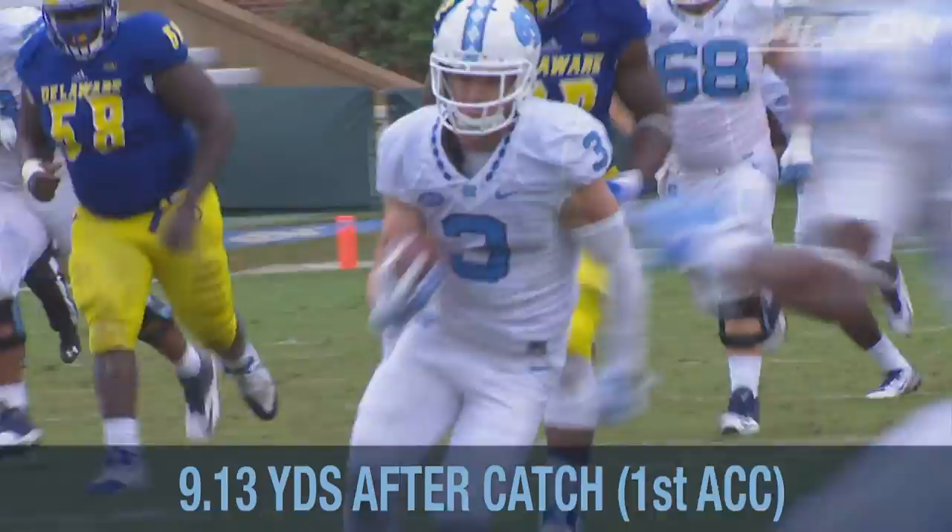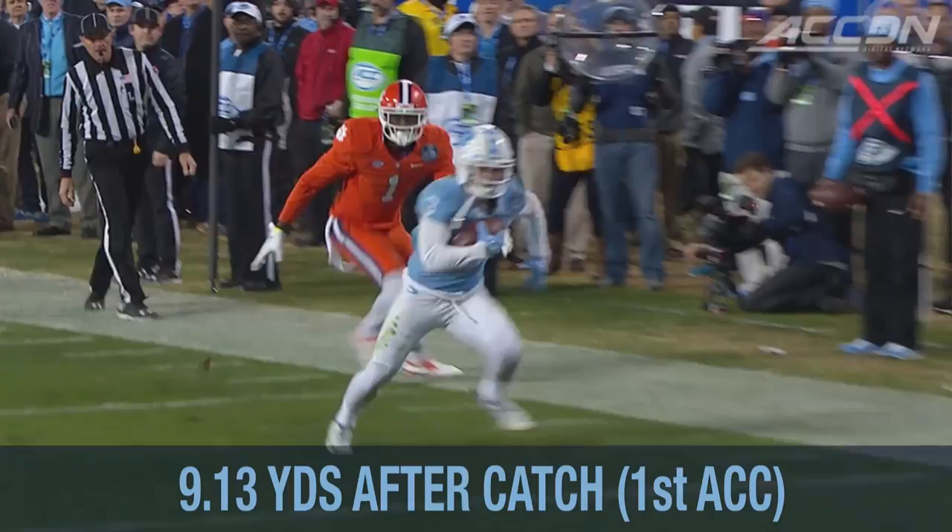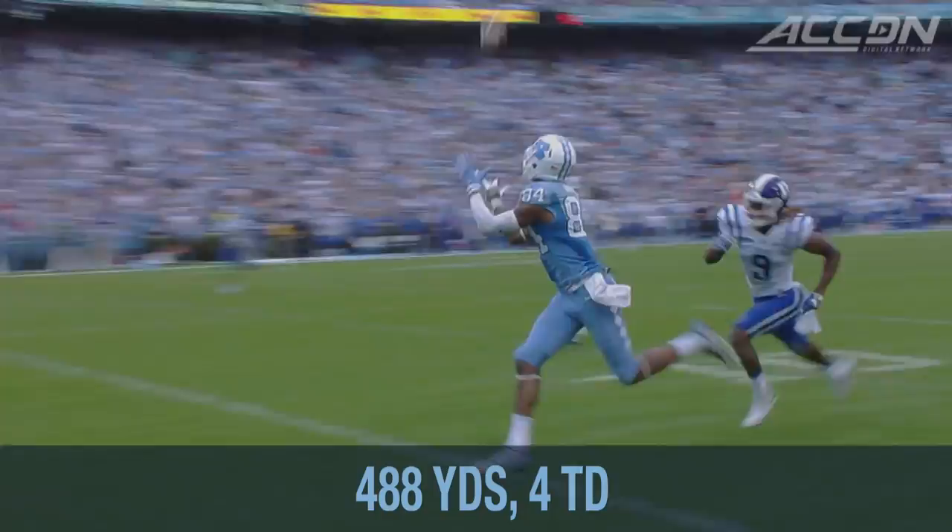And Switzer the catch. Here goes Ryan Switzer, but the little guy does it again. Just electric in the open field.